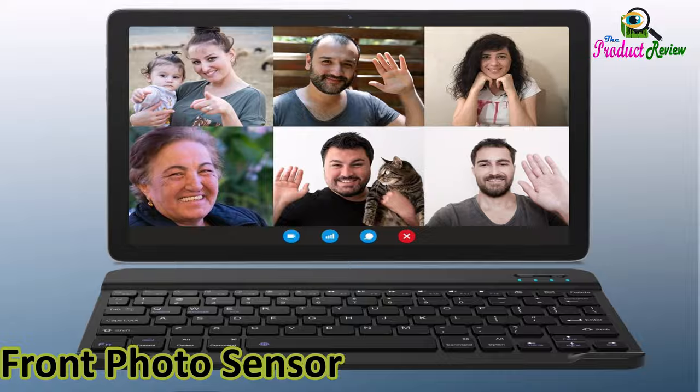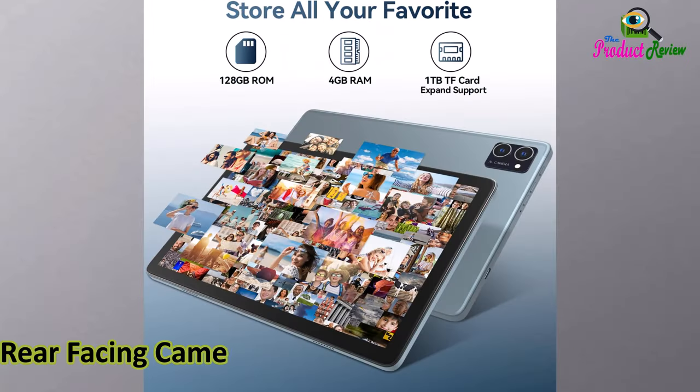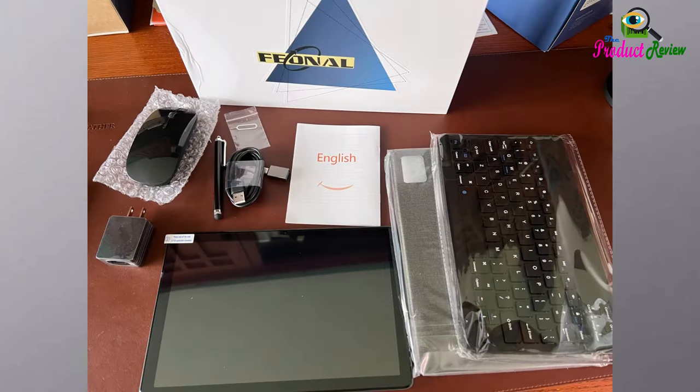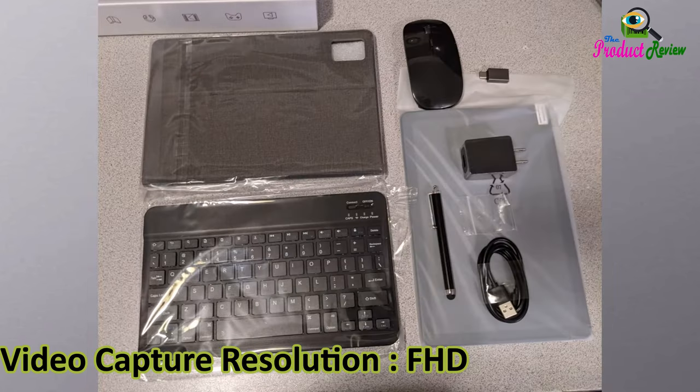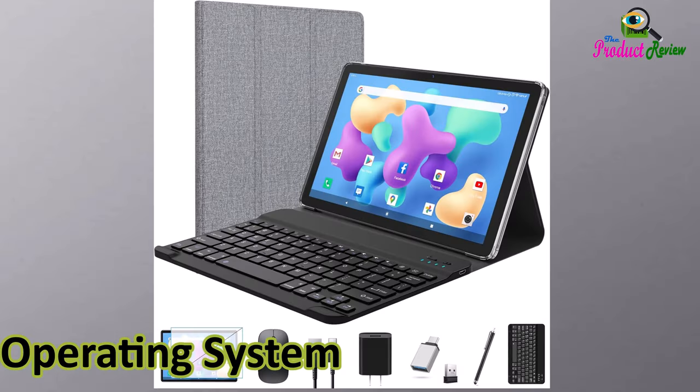Front photo sensor resolution: 8 megapixels. Number of rear-facing cameras: 2. Photo sensor resolution: 13 megapixels. Camera description: rear and front. Rear-facing camera photo sensor resolution: 13 megapixels. Video capture resolution: FHD 1080 pixels. Human interface input: keyboard. Graphics description: integrated. Operating system: Android 12.